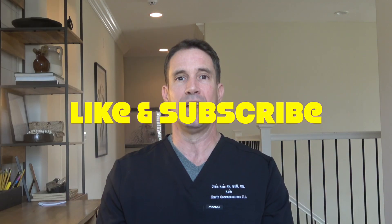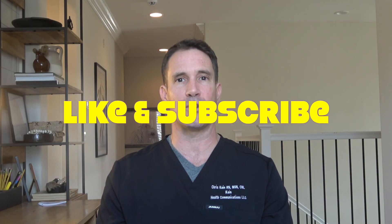Before I get into the good stuff, I need your help. If you like this kind of content, do me a favor — like, subscribe, and comment. These three easy actions trigger the YouTube algorithm so this information gets sent out to more people.